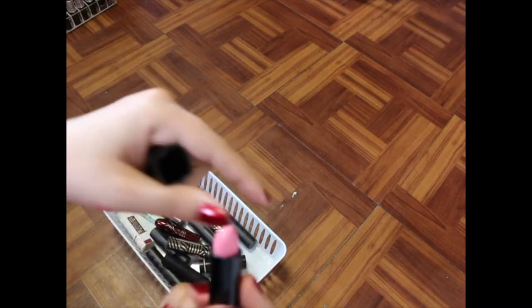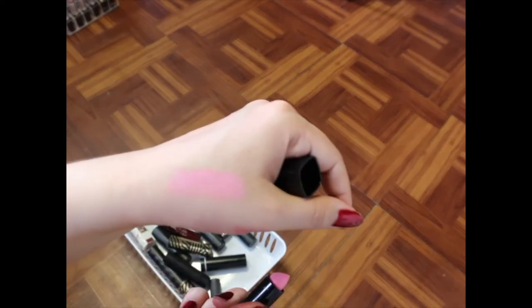This one was a gift from a friend — it's Appeal Cosmetics Blow. I don't really wear it because it's very very light pink, but I'm going to hold onto it because it was a gift.